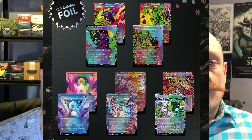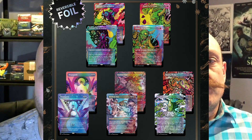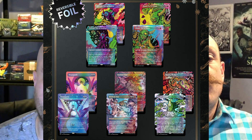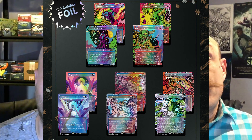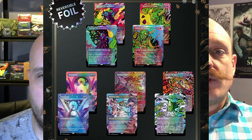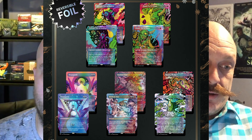Secret Lairs — you either buy them and keep them sealed, or you open them up and use the cards. You've got to have a use for some of these cards. Do you have a use for the entire Commander deck they're releasing as a Secret Lair? Heads I win, tails you lose. I hope that deck is fantastic at fixing the coin flips — it has to be, otherwise it's not going to be a competitive deck relying on coin flips for a win.